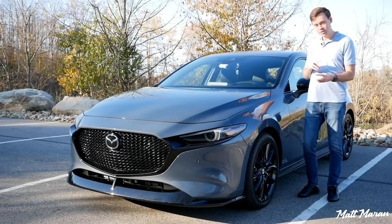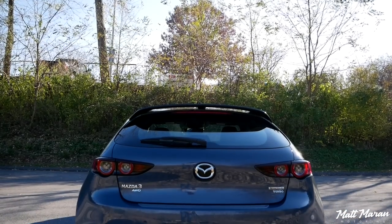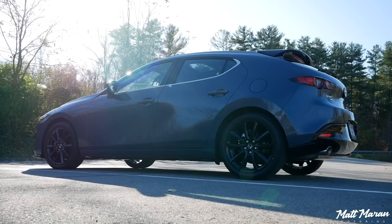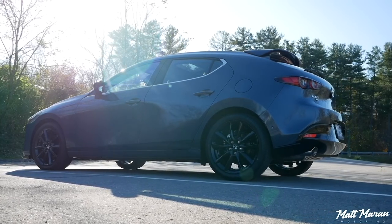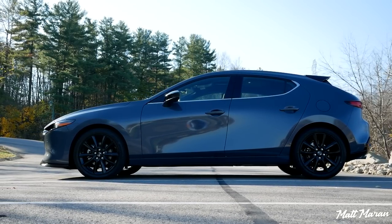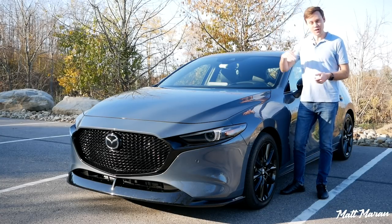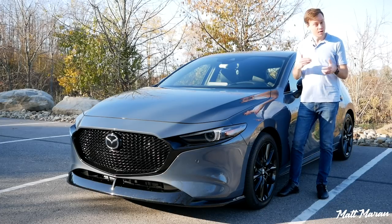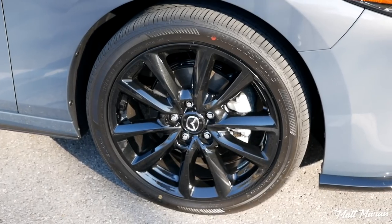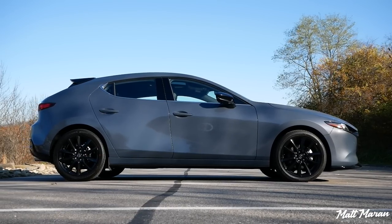This premium plus version gives you an aero kit with a front air dam, a rear spoiler, and a rear diffuser. You can also add the aero kit onto the base turbo version if you don't want the extra premium plus toys. Coming down the sides, you can also get optional BBS forged wheels — almost $4,000 for the set, which would drive the price up considerably, but they are forged wheels. This one has standard 18-inch alloy wheels in gloss black that look really cool and match nicely with this polymetal gray color.